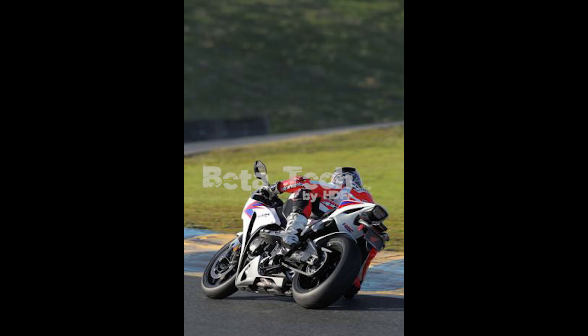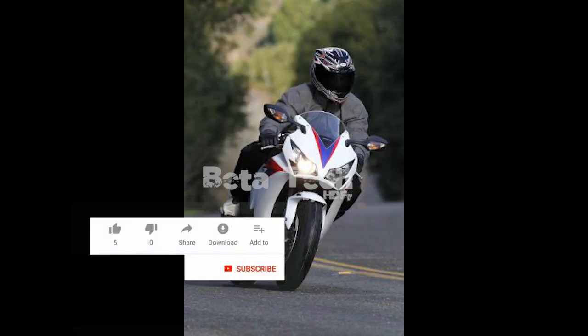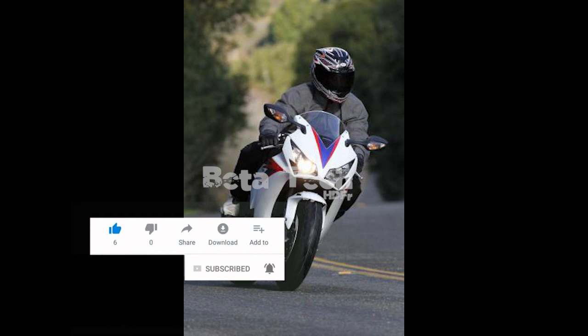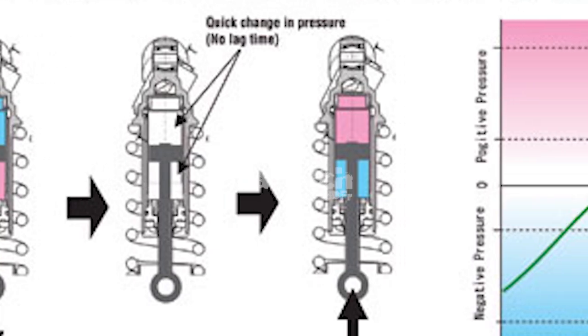The most noticeable difference is its front-end. Instead of the stub-nose front fairing, criticized for looking like someone who got punched in the face, the new model has a comparatively pointed front section which needs to be seen in person to fully appreciate. Honda also claims the new bodywork has been tweaked slightly in the form of a layered fairing to improve cooling.